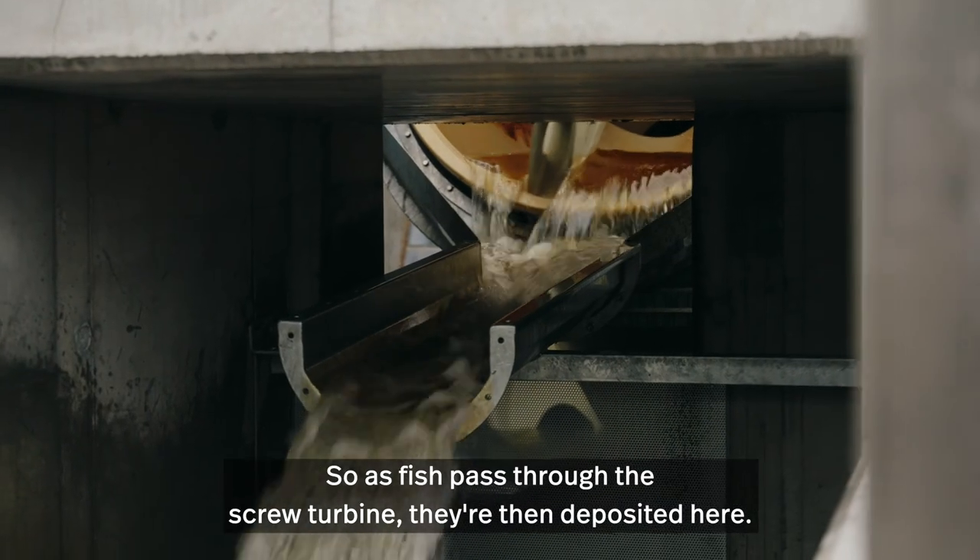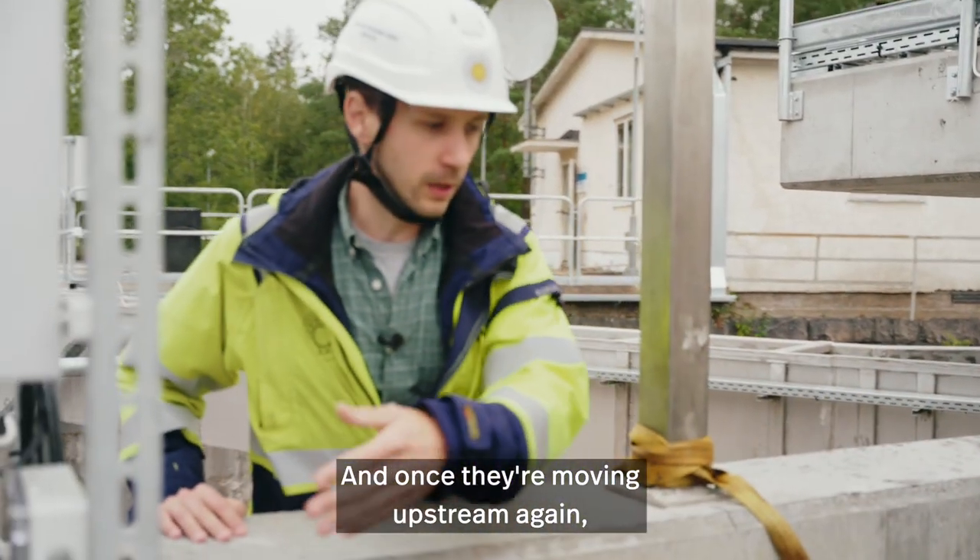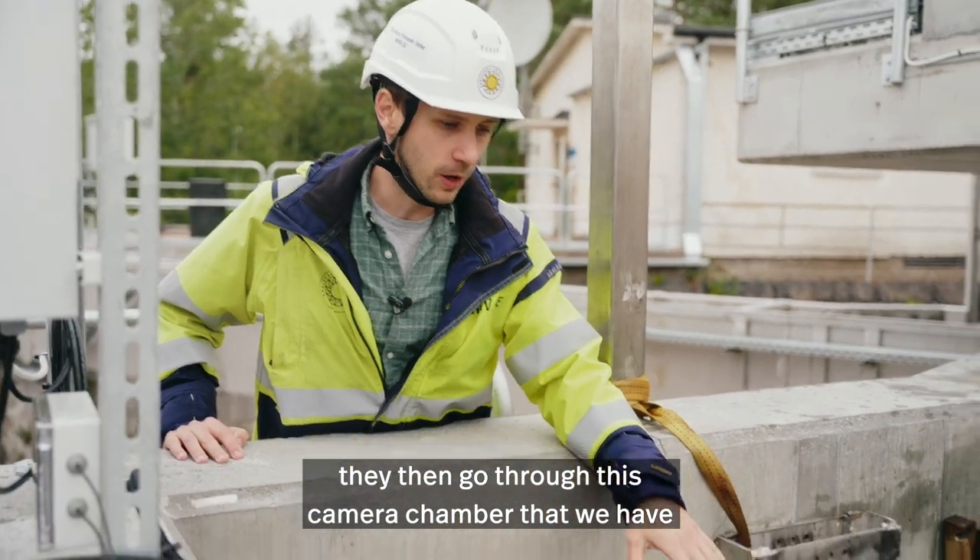So as fish pass through the screw turbine, they're deposited here. And once they're moving upstream again, they then go through this camera chamber that we have here below us.